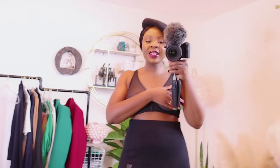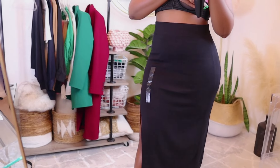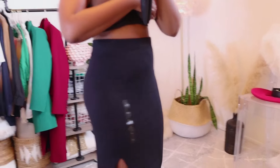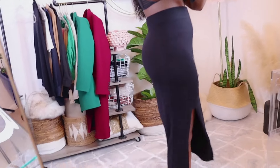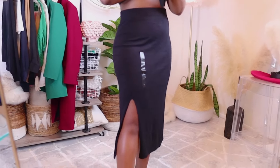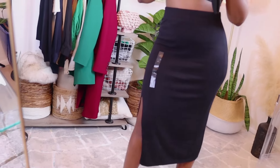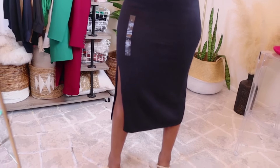Now on to my last outfit and my very, very favorite out of the whole haul. This skirt and the top that comes with it — I wanted to show you the skirt first. The skirt fits so well, like just perfection. It is so soft, and look at this slit — not too much, showing a little bit of leg. Classy, sexy, everything in one.